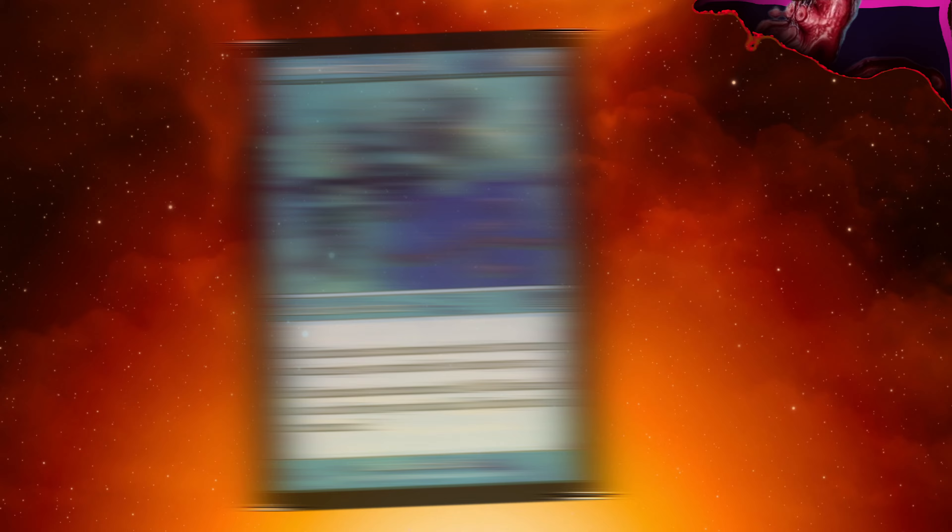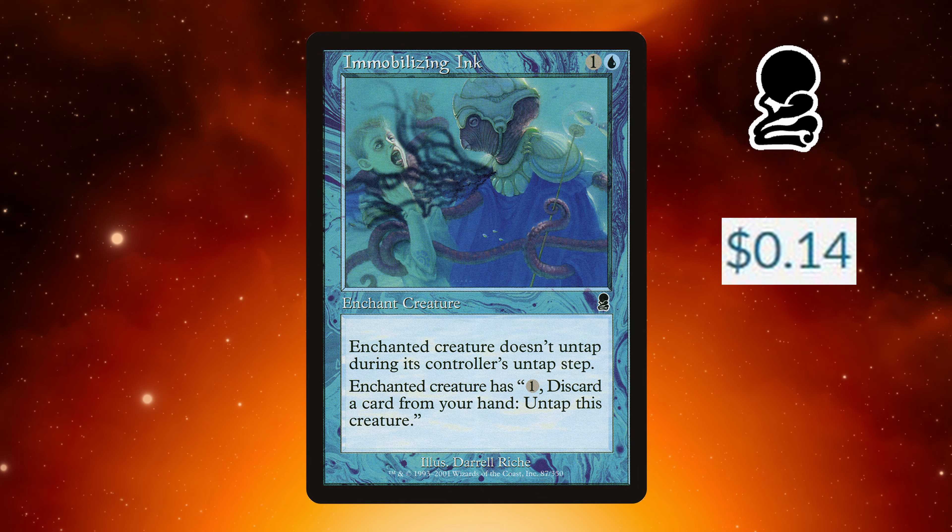If you're new to the channel, be sure to subscribe for more daily card highlights as well as tons of other MTG content and daily live streams at 6 p.m.